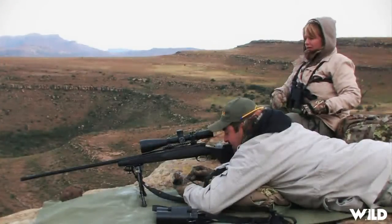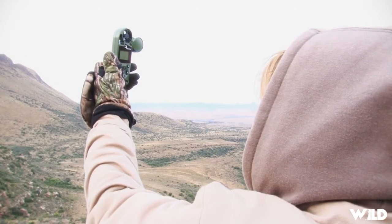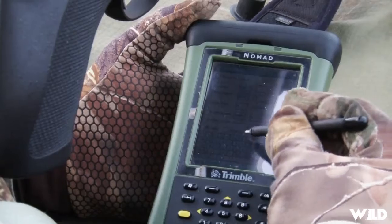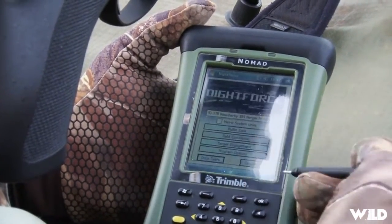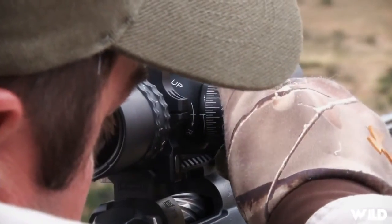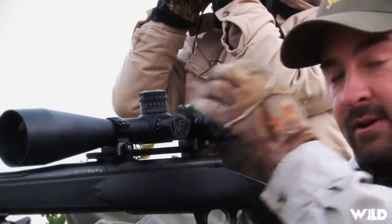I need a wind check. It's a five. Five, okay, thank you. Okay, it's calling for a minute and a half. Right ten up. Okay, are you guys ready?